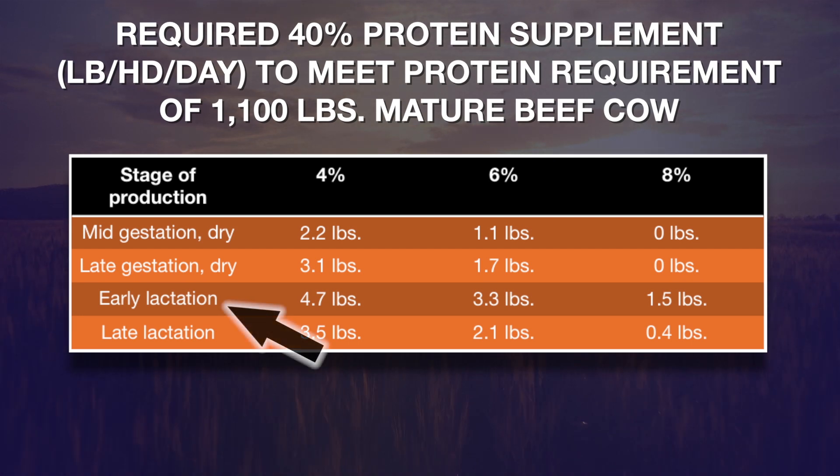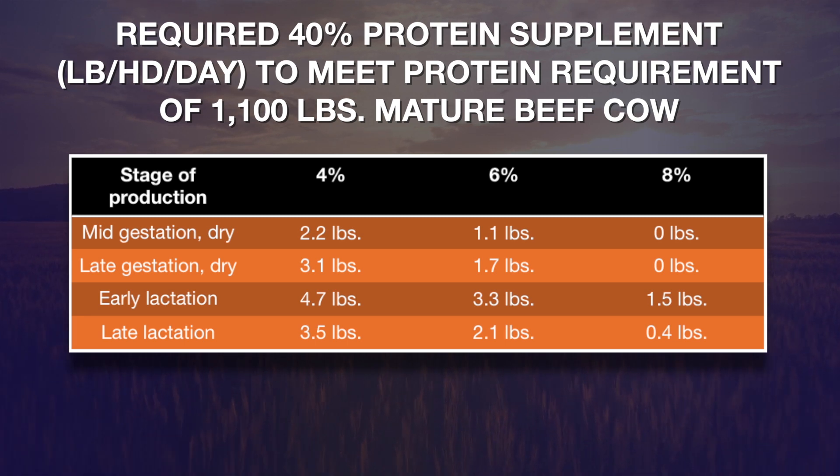Let's look at what happens after the cow calves and she's in early lactation. Again you see a huge difference in the amount of protein supplement needed. If they're consuming the real low quality hay, it takes 4.7 pounds of that 40 percent supplement to meet the protein needs of that 1,100-pound lactating cow, as compared to only about one-third as much — one and a half pounds of 40 percent — for the cow that's consuming the high quality hay.